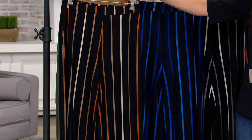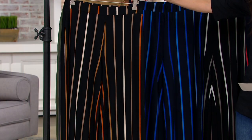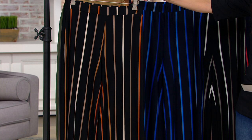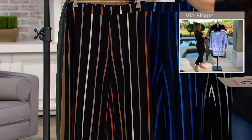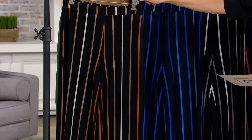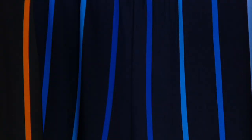Here are the colors — we have some new colors this year. This is the Black Tan Stripe. I love these pants; they're easy, soft elastic, and they're stripes, so they're very elongating and very flattering. We have these in Regular and Petite — Regular is a 30-inch inseam, Petite is 27. Then we have the Navy Blue Stripe, and they have pockets.